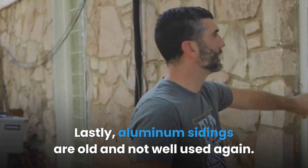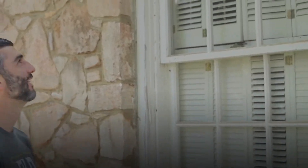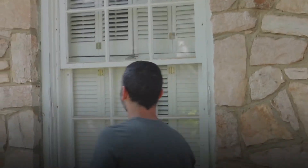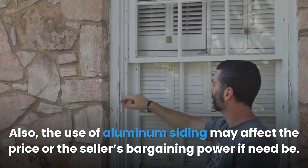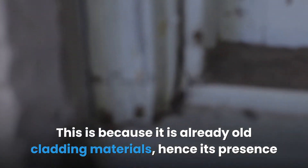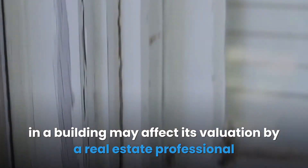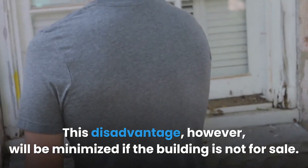Lastly, aluminum sidings are old and not widely used anymore, as many newer cladding materials have been designed and manufactured with better aesthetics and added sophistication. The use of aluminum siding may also affect the property price or a seller's bargaining power, because its presence in a building may affect its valuation by real estate professionals or buyers.